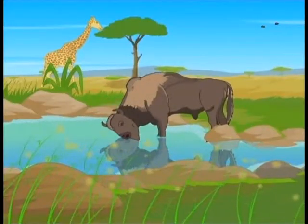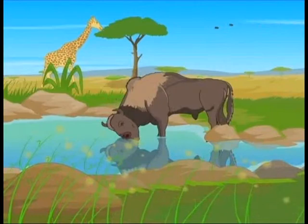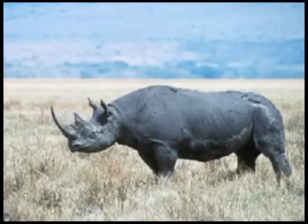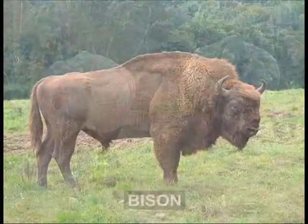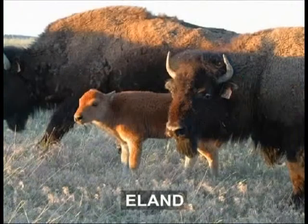Close to the Kalahari Desert is a forest reserve called Walbos. This reserve is home to black rhinos, white rhinos, bison, eland and hartebeest.